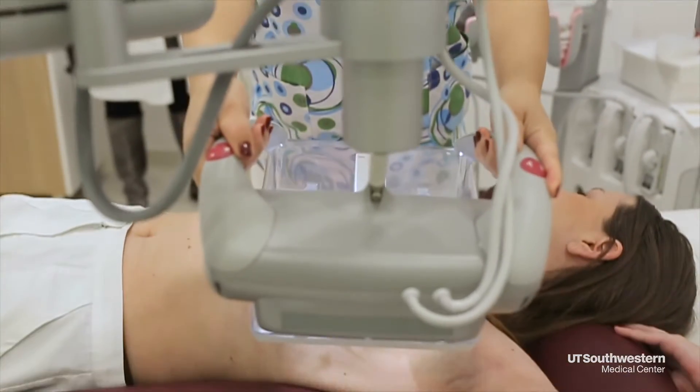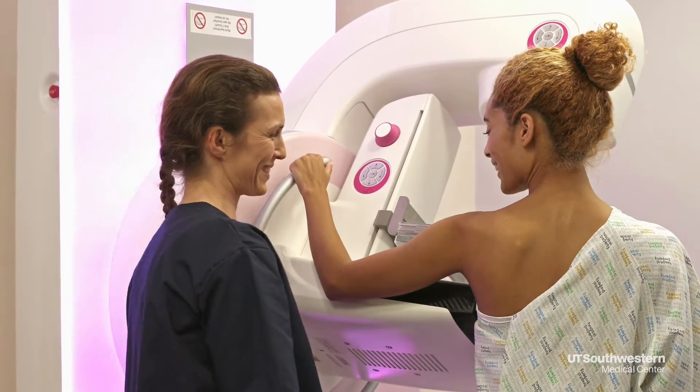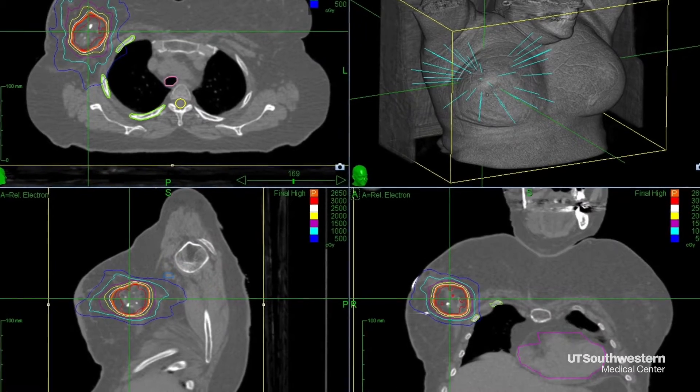It's a disease that puts about one in eight American women at risk — breast cancer. People should know that today cancer is no longer an automatic death sentence, thanks to research and pioneering technology that has UT Southwestern Medical Center advancing cancer care.